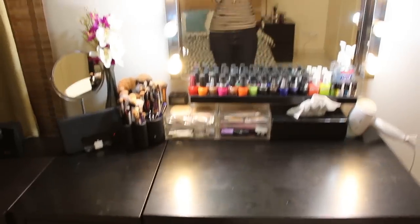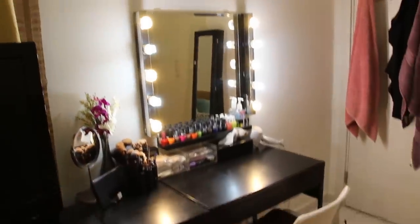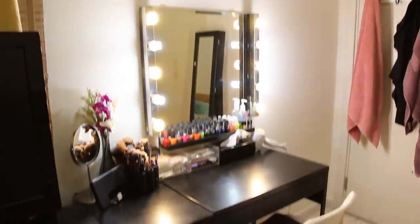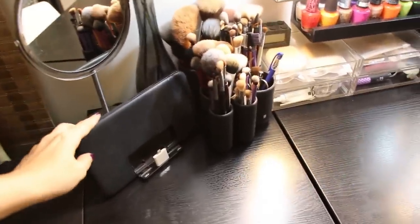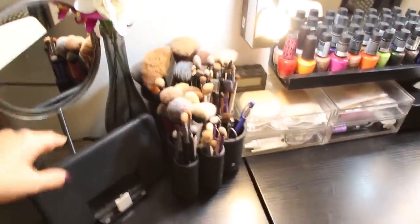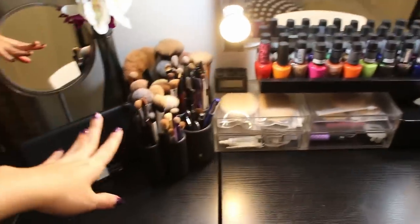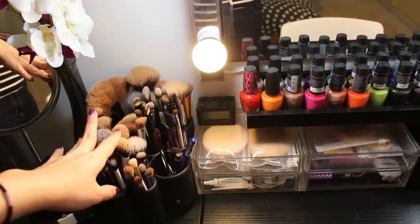Now I'm going to show you how I organize my dressing table. Here's the full look of it. Most of the furniture is from IKEA. Starting on the left side of the desk, this is the iPhone speaker I use to play music every time I put makeup on. This is the mirror from IKEA, some flowers, and these are the makeup brushes I use on a daily basis.